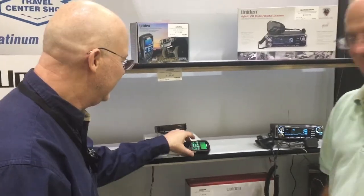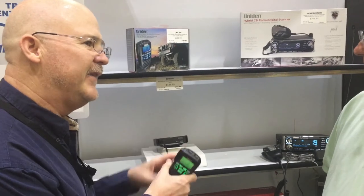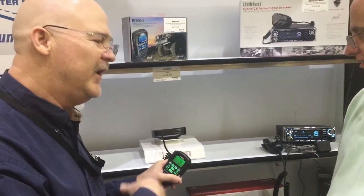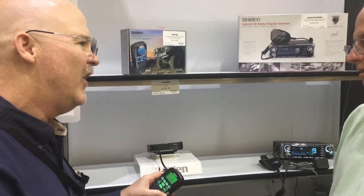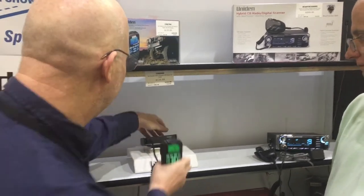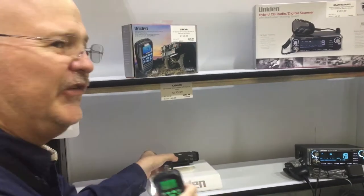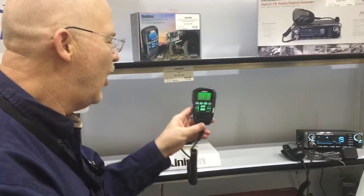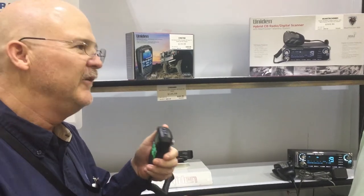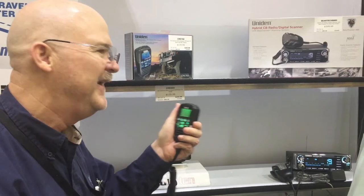I want to show you one more thing. This is targeted toward really the off-roaders and four-wheelers, but also people who don't want to permanently mount a CB in their car. So this slides into a bracket, it pops right out, it unplugs, so you can easily take it in and out of your car. All of the controls and all the displays are right here. So if you're out off-roading, you're not going to run into a stump because you're looking down at the CB radio — you have it all right here.